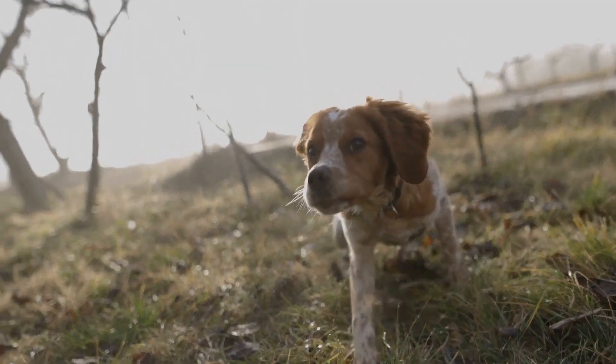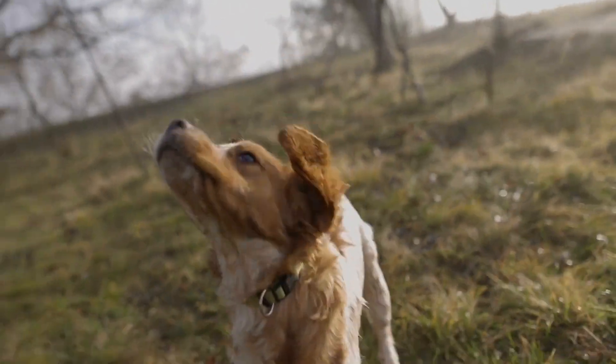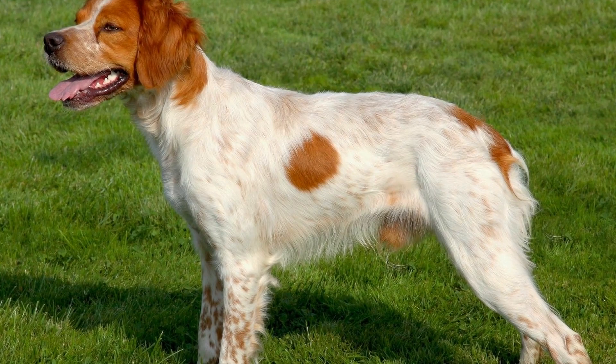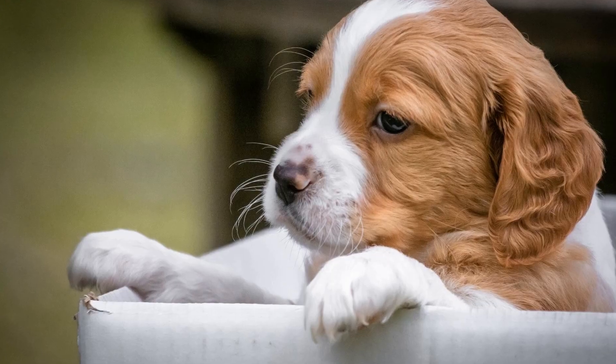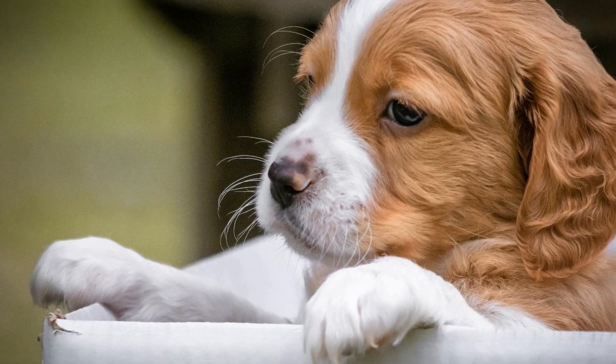Five: Nail Clippers. Brittany dogs, like any other dogs, need their nails trimmed regularly. Overgrown nails can cause discomfort and even affect the dog's gait. Nail clippers designed for dogs are an essential tool for grooming. It is essential to be cautious while trimming the nails to avoid cutting the quick, which can cause bleeding.